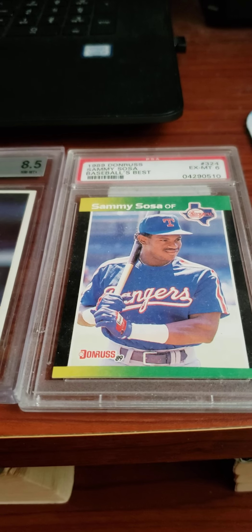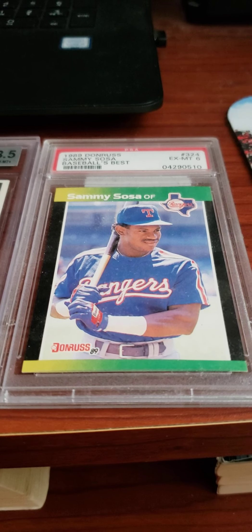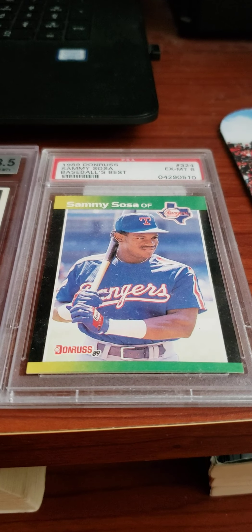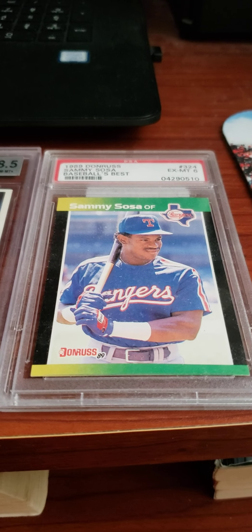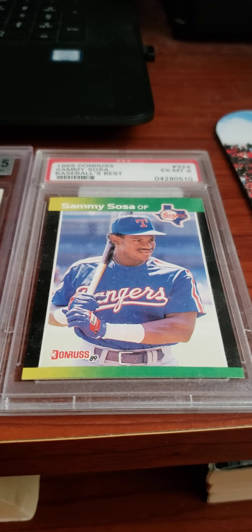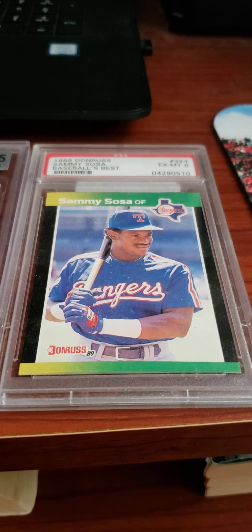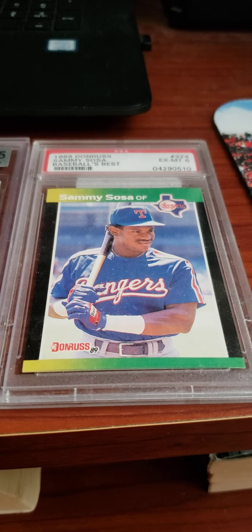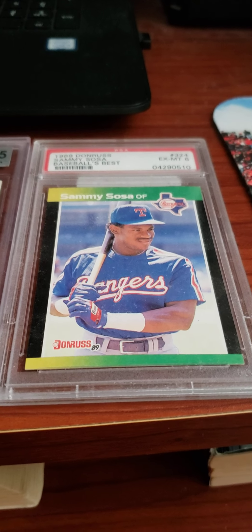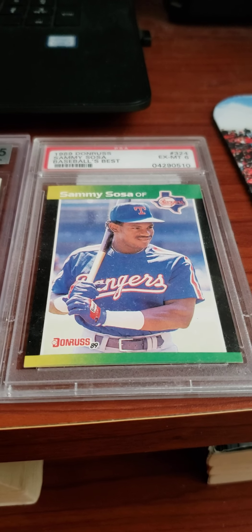And the last card I want to show you is none other than Sammy Sosa — a Donruss Baseball's Best card graded an X-Mint 6. It's his only card as a Texas Ranger. He had a very good career, despite some of the situations with steroids. Remember in 1998 when him and McGwire were going at it in the home run chase — that was pretty cool. So here is this card right here.